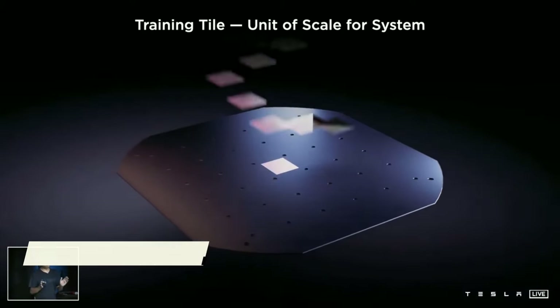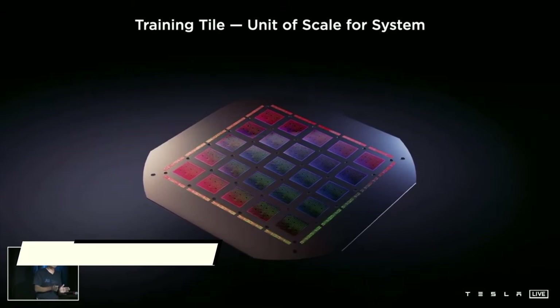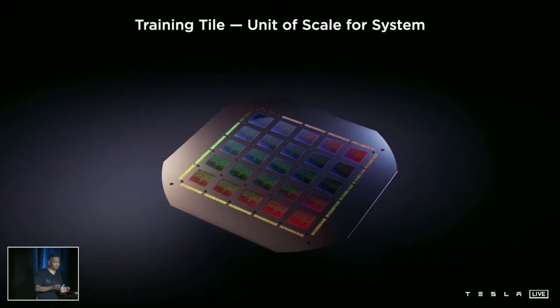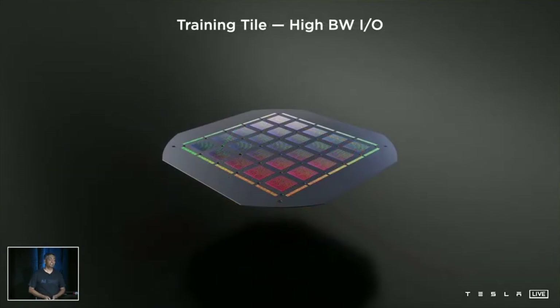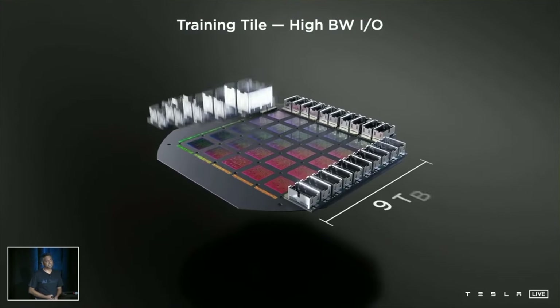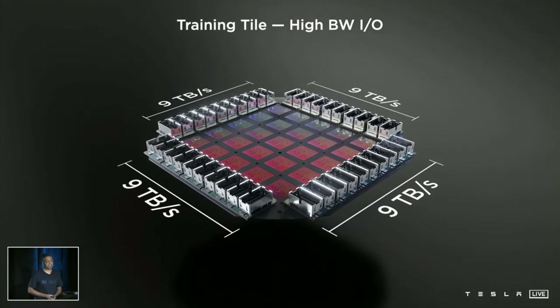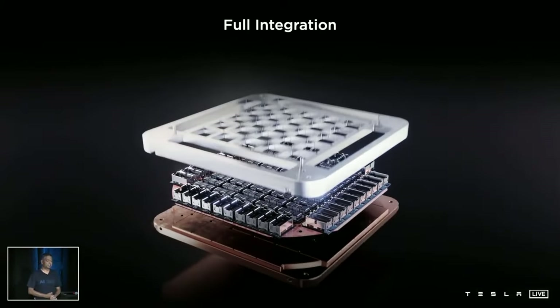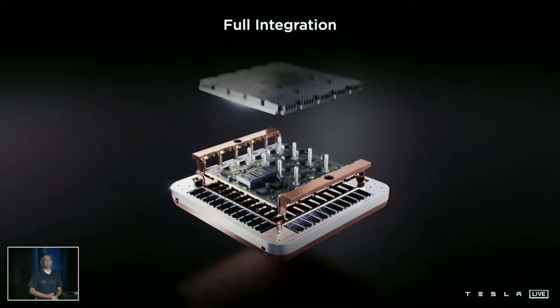The D1 Training Tile: according to Venkataramanan, Tesla, in a groundbreaking invention, put 25 D1 chips together to form what is known as a training tile. Tesla's training tile will be the building block that will scale all AI training systems at Tesla. A training tile is packaged as a Multi-Chip Module, or MCM, and according to Tesla, their product will be the largest MCM in the chip industry. Because the chips are integrated so tightly, the maximum possible bandwidth in the MCM is preserved.